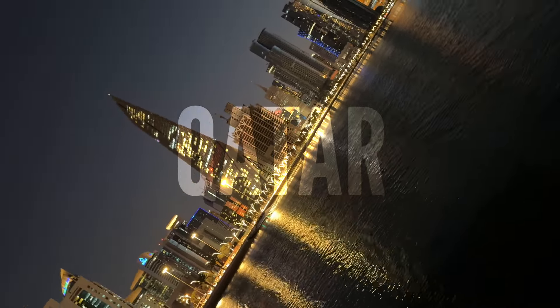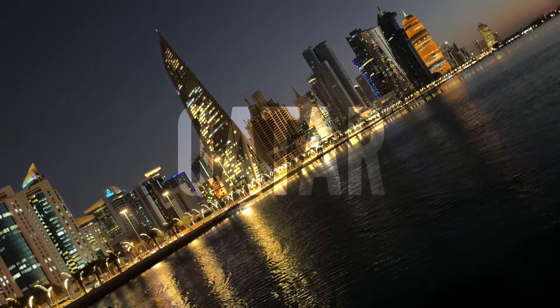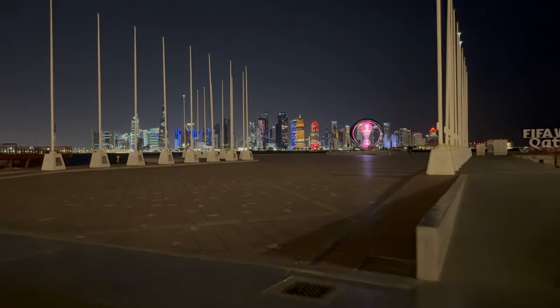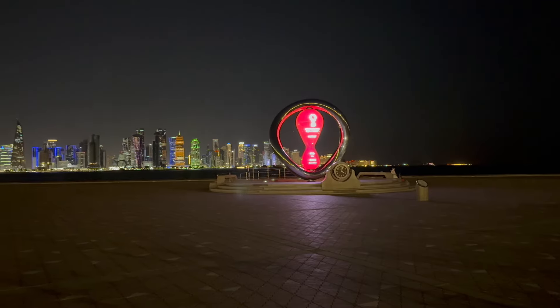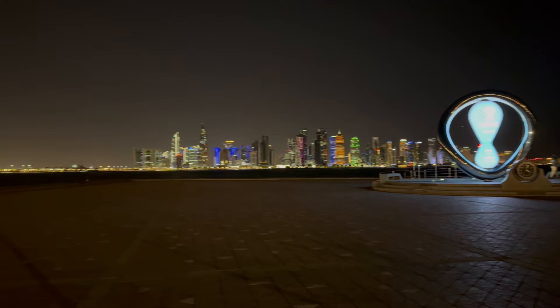Welcome to Qatar, a land where tradition and modernity blend seamlessly, creating a tapestry of cultural richness and architectural marvels. At the heart of this vibrant nation lies the Corniche, a stunning waterfront promenade that stretches for several kilometers along the Doha Bay, offering breathtaking views of the city's futuristic skyline.